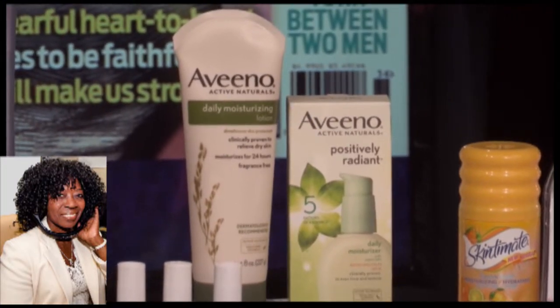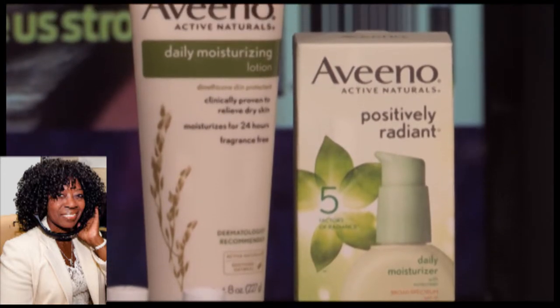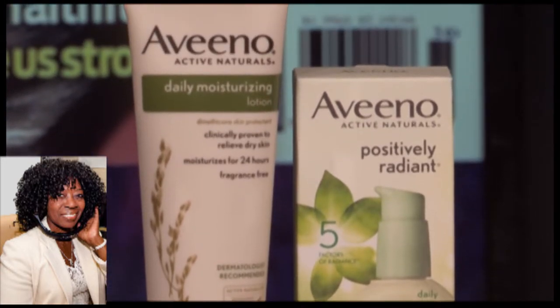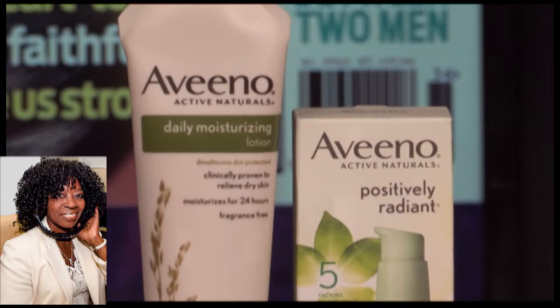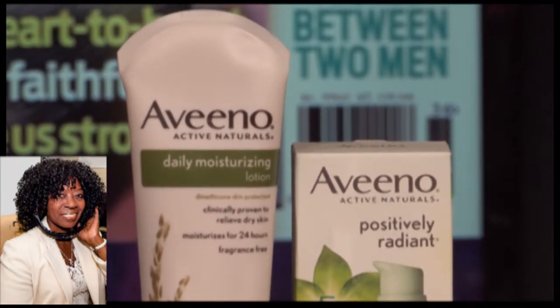It reflects light and visibly smooths imperfections. Any makeup artist will tell you that the key to amazing makeup is lighting and diffusion. So if you can do this with your moisturizer, you are already starting off successfully. I also really love Aveeno Daily Moisturizing Lotion. It's not greasy, it'll keep you hydrated for 24 hours. Both of these products are non-comedogenic, hypoallergenic. They're very accessible — you can find them at drugstores.